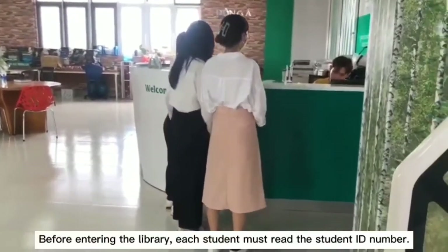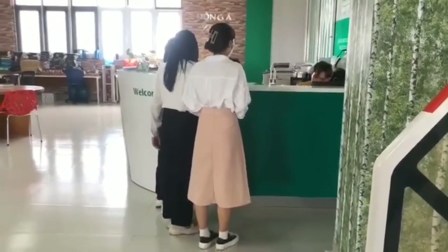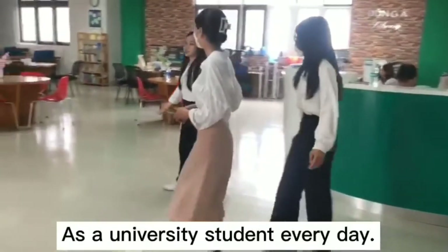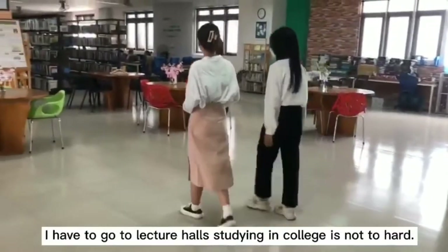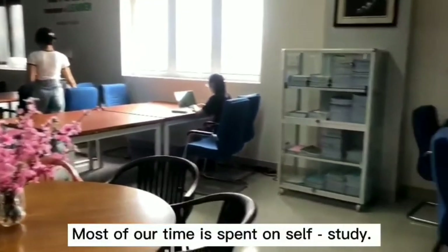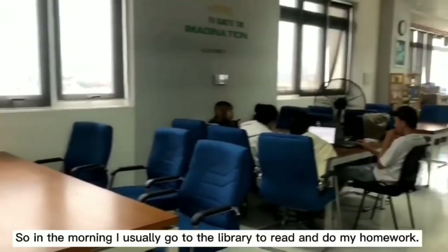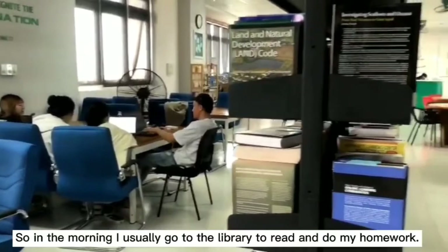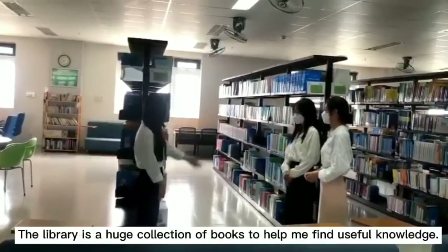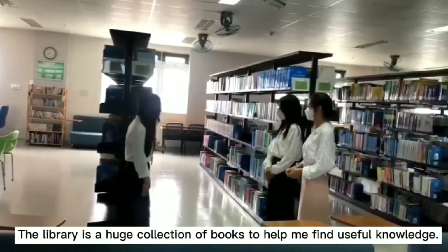Before entering the library, students must present their student ID. As a university student, I often go to the lecture hall, but studying in college is not too hard. Most of the time is spent on self-studying, so in the morning I usually go to the library to read and do my work. The library of my school is quite spacious. The library has a large collection of books to help students find useful knowledge.